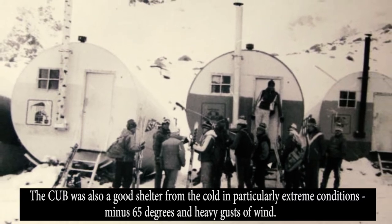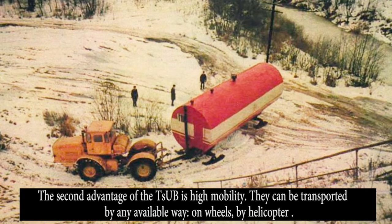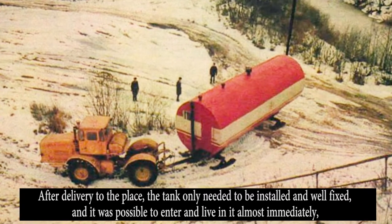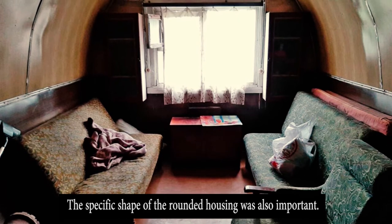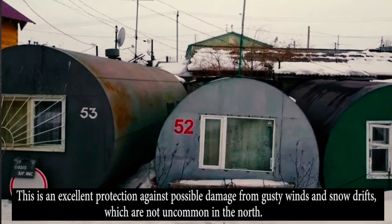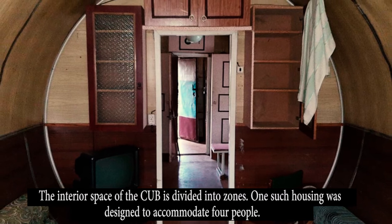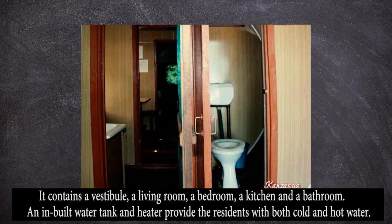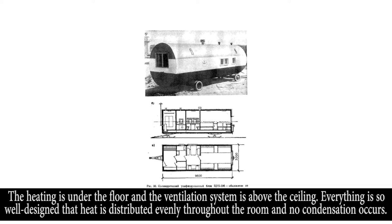The second advantage of the ZUB is high mobility. They can be transported by any available means — on wheels or by helicopter. After delivery to the place, the tank only needed to be installed and well fixed, and it was possible to move in almost immediately, as everything inside was already mounted and ready for use. The rounded shape also provides excellent protection against damage from gusty winds and snow drifts. The interior space is divided into zones; one such housing was designed to accommodate four people, containing a vestibule, a living room, a bedroom, a kitchen, and a bathroom. A built-in water tank and heater provide residents with both cold and hot water.